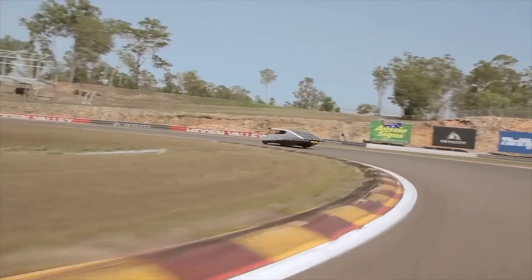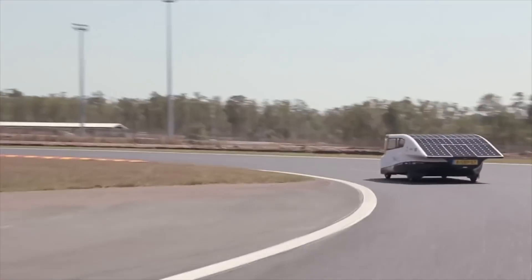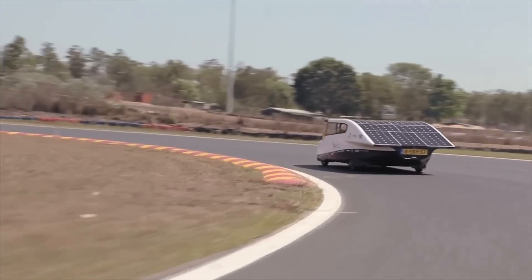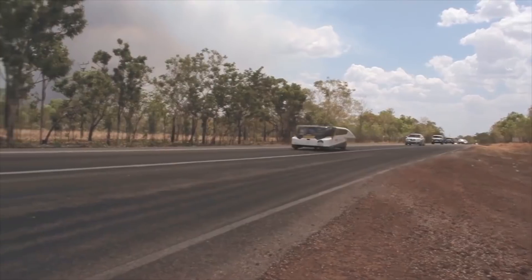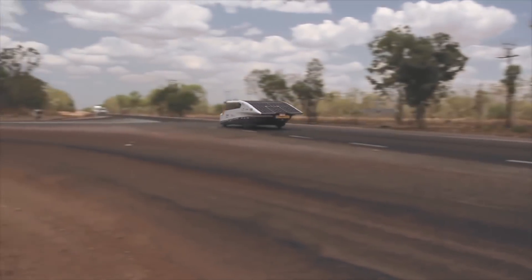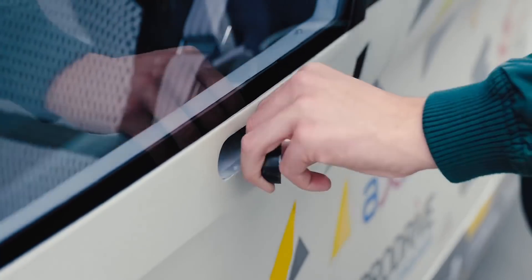Stellar Lux, for example, was a positive energy car, meaning it generated more energy than it used, and it drove fifteen hundred kilometres — that's nine hundred and thirty-two miles — using just a single charge of its battery pack and whatever power it could harvest from the sun during the World Solar Challenge in Australia in 2015.